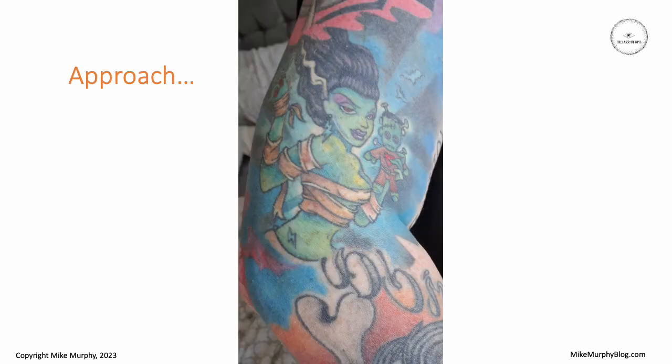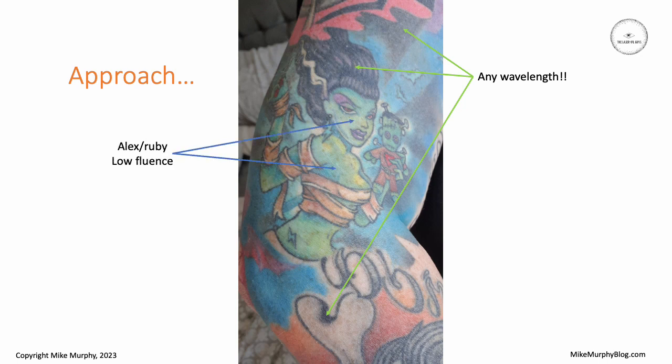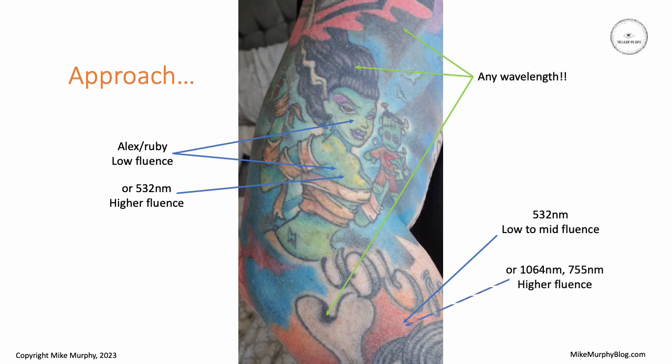For example, in a multicolored tattoo, the black ink could be treated with almost any wavelength because black absorbs almost all the laser wavelengths we use. For a green color, you may want to use the Alexandrite or Ruby laser because they're pretty well absorbed in green, or you might want to use the 532 at a higher fluence. For orangey-red type colors, you might want to use the 532 with a low to mid fluence, or use the 1064 or Alexandrite wavelength at a higher fluence.